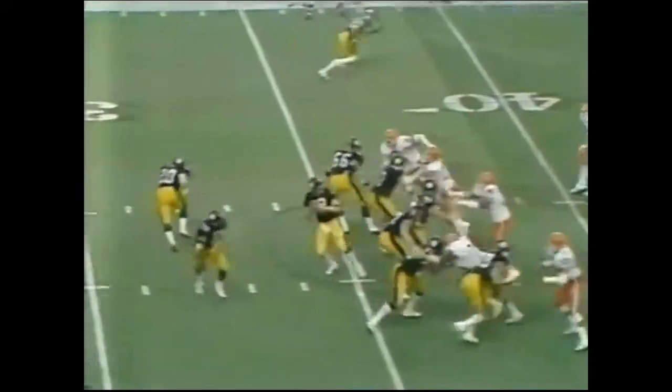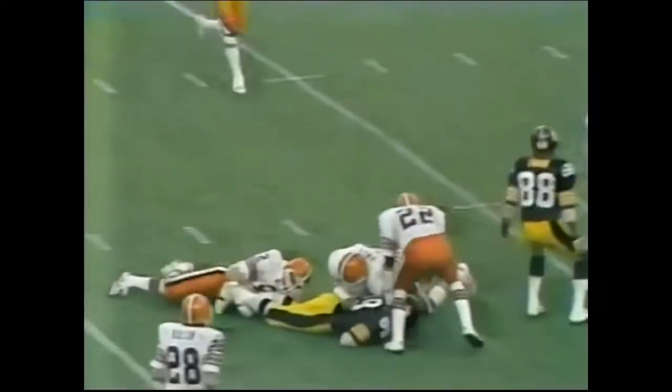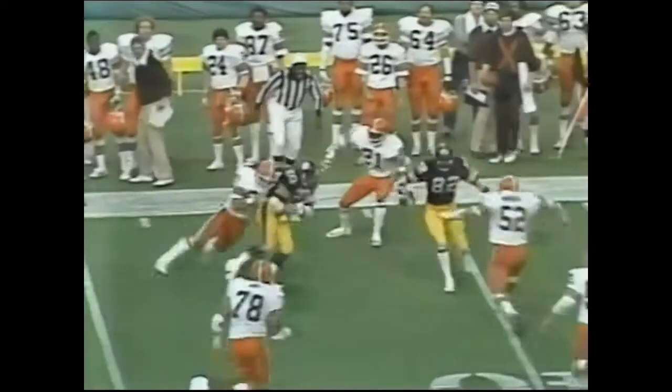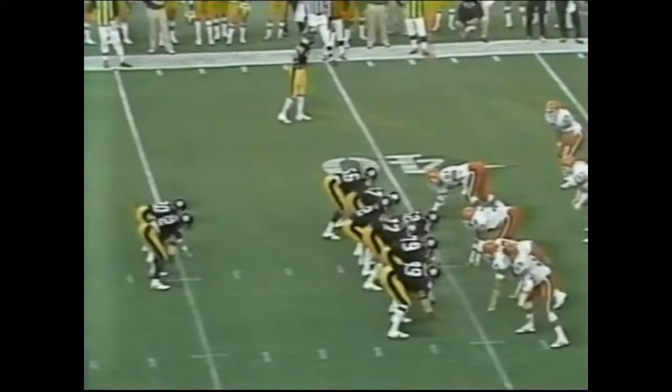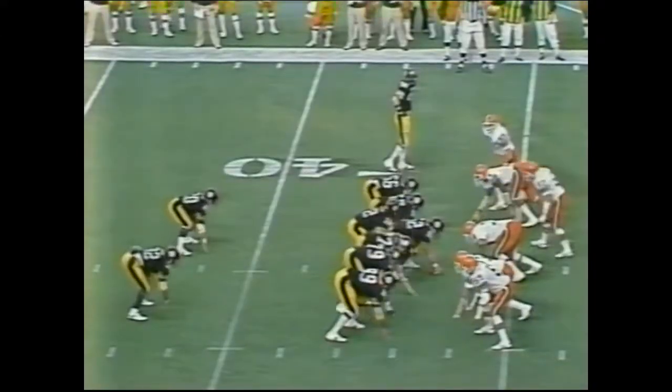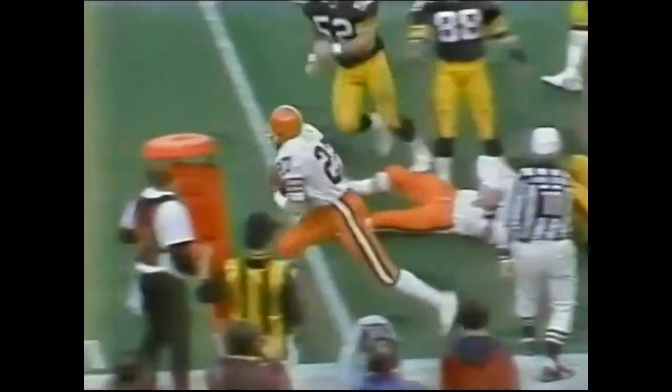Steelers at their own 37-yard line — they trail now by 10. Bradshaw goes to work — pass is complete, first down. Vinny Cunningham, the tight end. Bradshaw drops it off — Rocky Bleier — Bleier to the 40-yard line, pickup of 7. Franco slips but still manages to pick up the first down. Bradshaw — five on the pattern — drops it off to Franco. Great block, great block by Corson. Ball is fumbled then picked out of the air by Tom Darden, but the play I believe had been blown down.